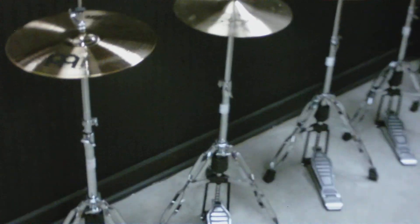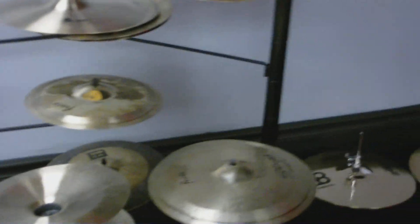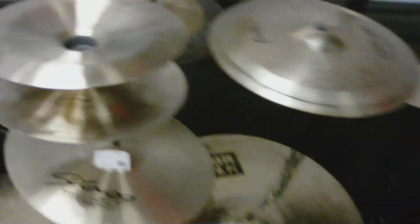Over here we have our cymbal section. Here we have our wide variety of Meinl cymbals and Stagg as well as Dream cymbals. You'll see we have quite the selection of Meinl. We are a Meinl pro dealer which means we have two giant walls of their cymbals.